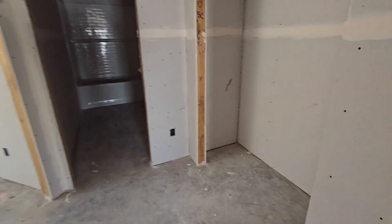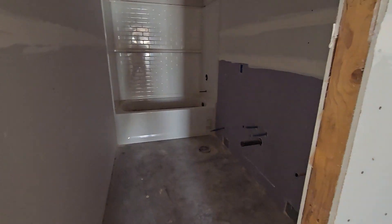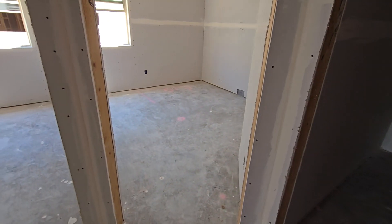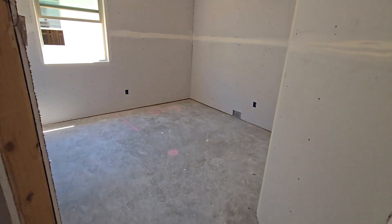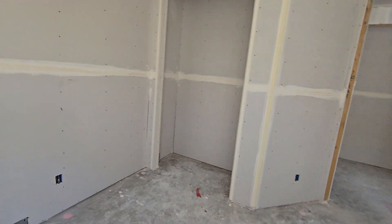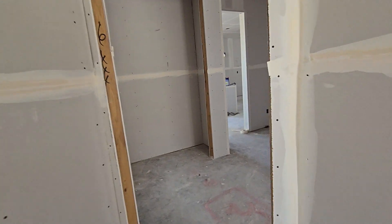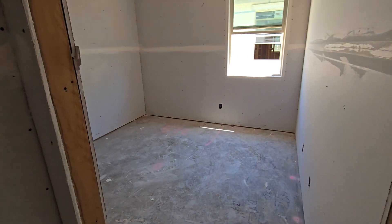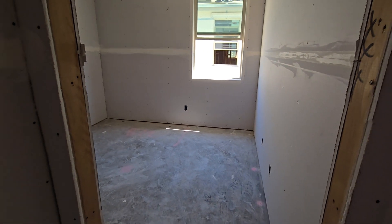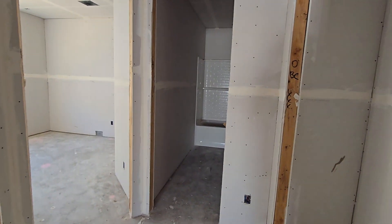Down the hall, looks like we'll have another linen pantry of some sort. We've got our dual sink bathroom, then we'll have this bedroom — again pre-wired for ceiling fans, with a closet — and then this bedroom. So back here we have our one-bedroom, two-bedroom, three-bedroom, and a bath.